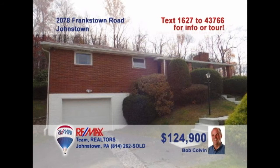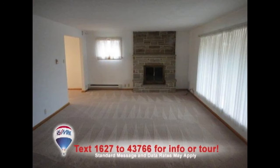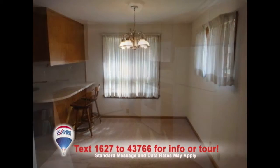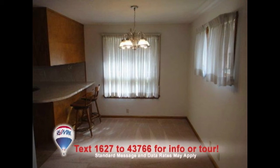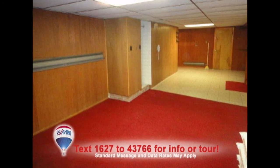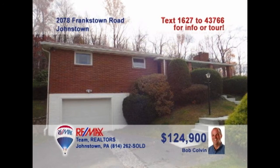Bob Colvin, listing leader for the Bob Colvin team, presents this fine three-bedroom Richland Township home. Plenty of light and warmth in this living room thanks to the large window and cut-stone fireplace. The kitchen's details include birch cabinets and grouted vinyl tile floors. There's easy serving access with the dining area just steps away. There's room to relax in the sunroom or in the lower-level family room with pellet stove and open floor plan. Contact a buyer agent for all the details.